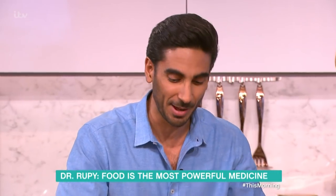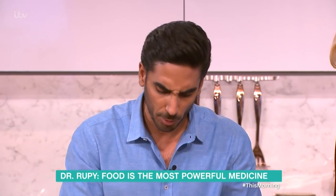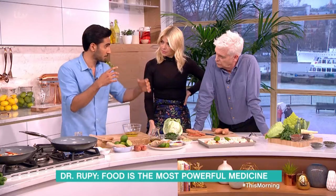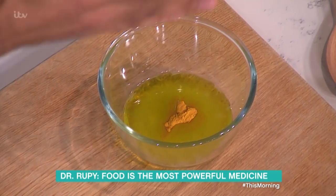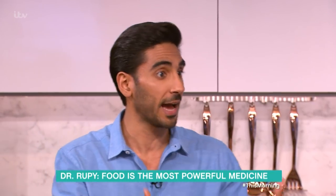We're going to use turmeric, and it does have anti-inflammatory properties — it's pretty well recognised now to have some interesting clinical research behind it. But we're using it for the earthiness, the colour. And there are lots of other spices as well: basil, rosemary, thyme. These are just as impressive as turmeric.